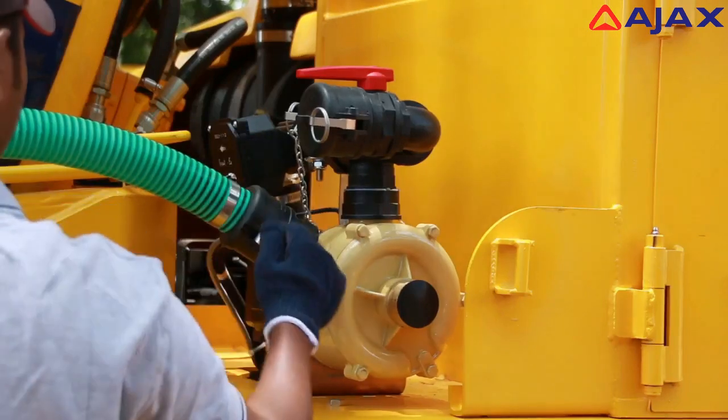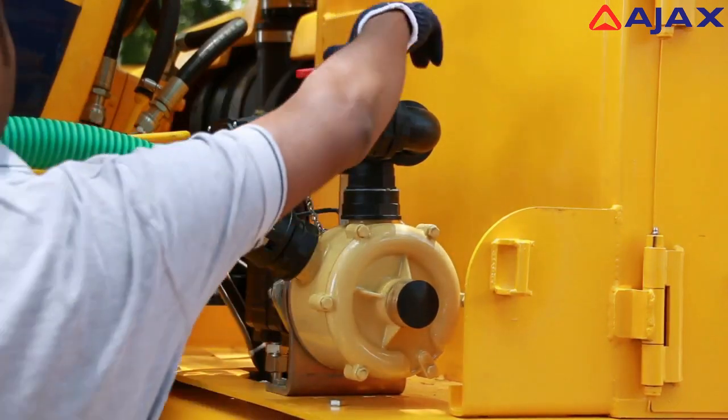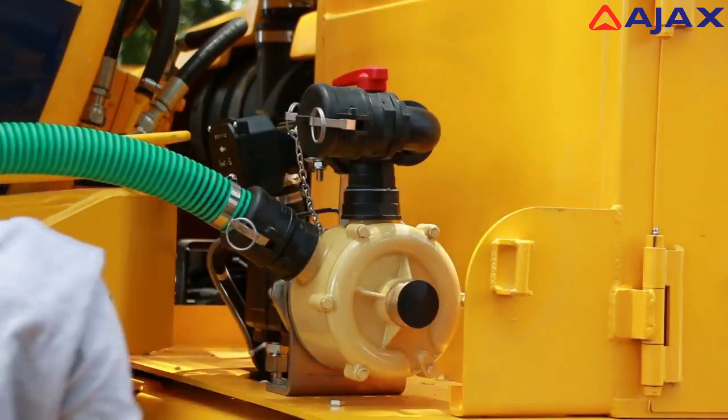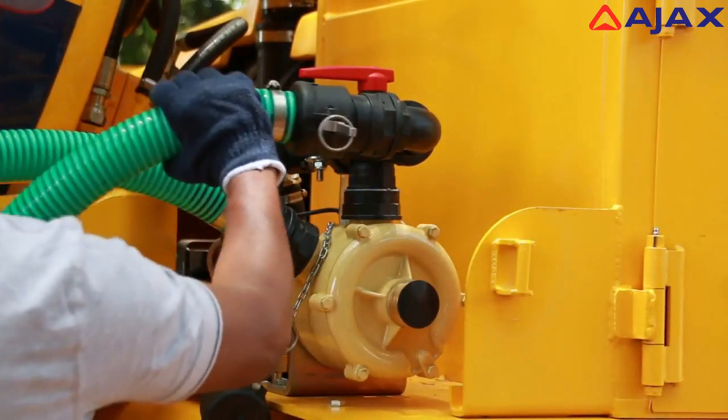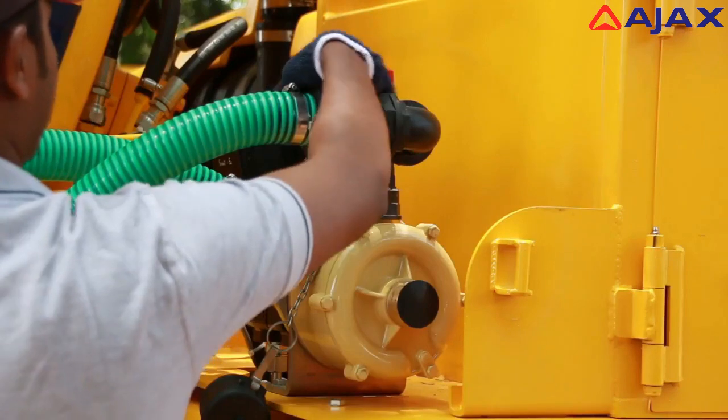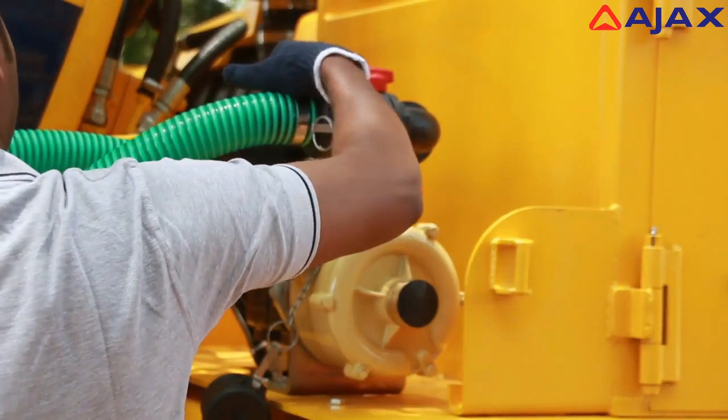A self-priming water pump capable of suction from any external water source and a three-way valve enable water to be pumped from an external source directly to the drum or via an onboard water tank.